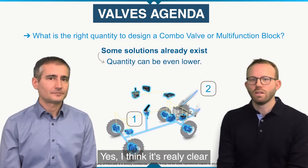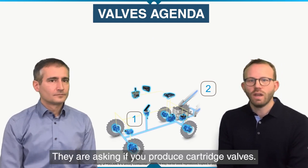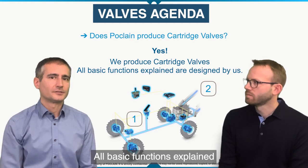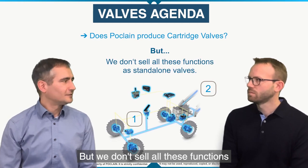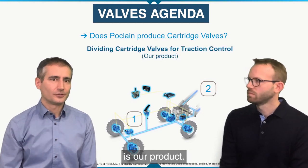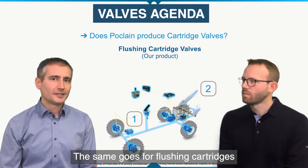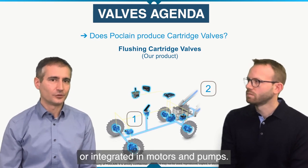We also have another question from customers: do you produce cartridge valves? Yes, we produce cartridge valves. All basic functions explained are designed by us and almost all are also produced by us, but we don't sell all these functions as standalone valves. For instance, the dividing cartridge for traction control is our product, but it is sold only in medium duty flow dividers FDM, DTP, and heavy duty flow dividers. The same goes for flushing cartridges, which are sold as V valves or integrated in motors and pumps.